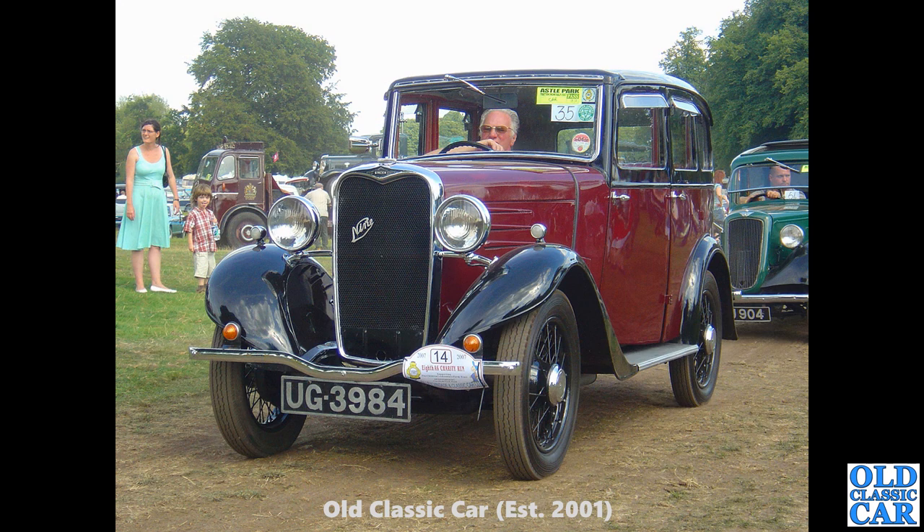And here — UG 3984 — this was at the Astor Park steam rally in about 2007. That's a Singer 9 saloon from 1933. That's still taxed and it last changed hands back in 2012, so about five years after this photo was taken.